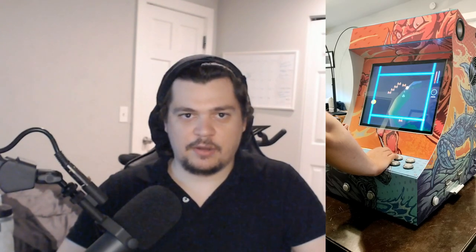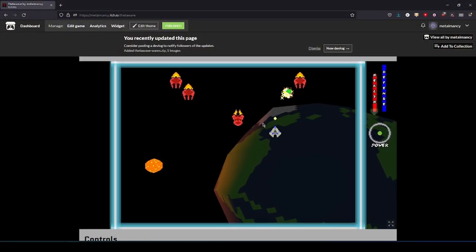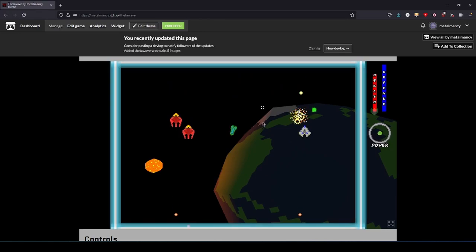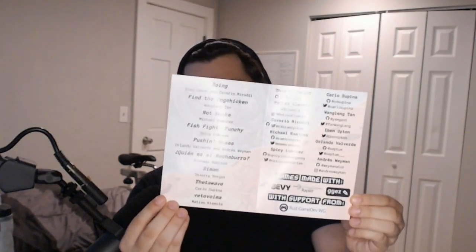In the process of creating an arcade build for my game, I also created a build that can run in browsers. You can play or download the game on the itch page, which I have linked in the description of the video. The last thing I did was make a pamphlet to hand to in-person attendees of RustConf. It has information about the games and the developers that worked on them, as well as game engines that were used to make them.